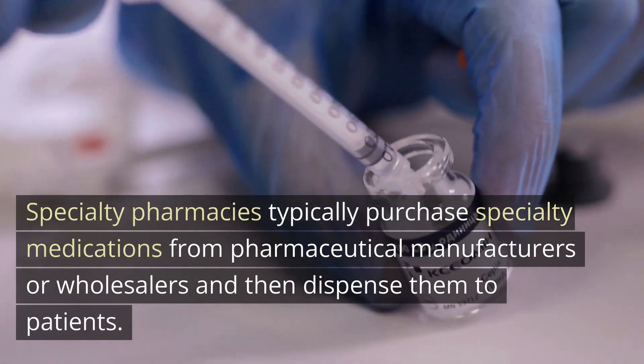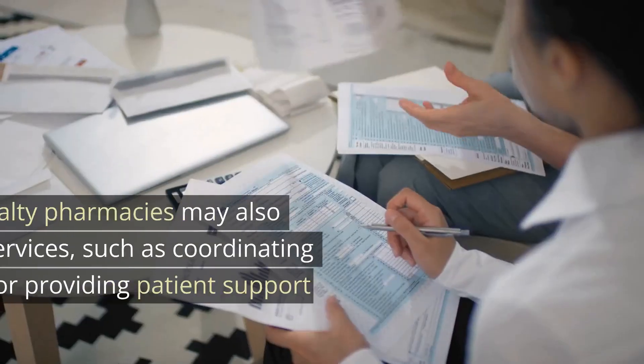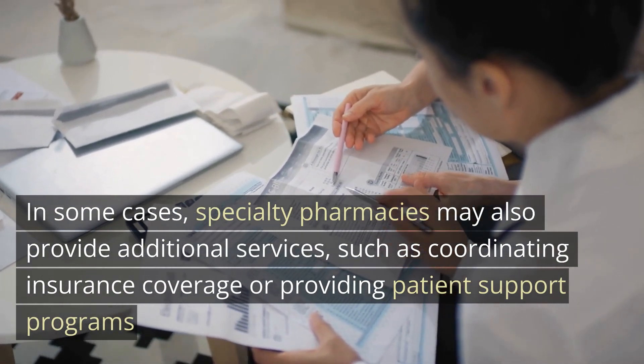Specialty pharmacies typically purchase specialty medications from pharmaceutical manufacturers or wholesalers and then dispense them to patients. In some cases, specialty pharmacies may also provide additional services, such as coordinating insurance coverage or providing patient support programs.